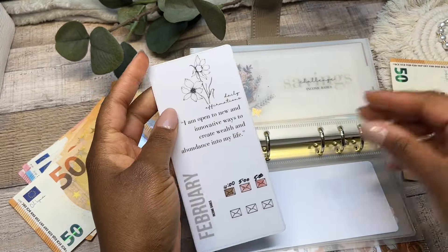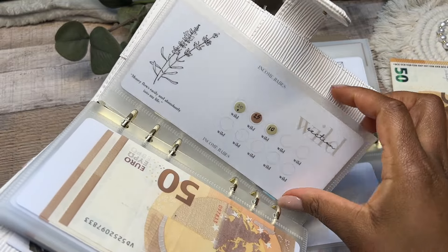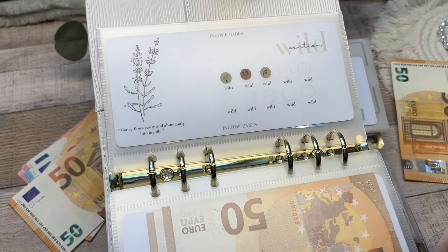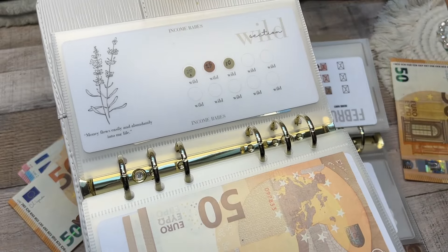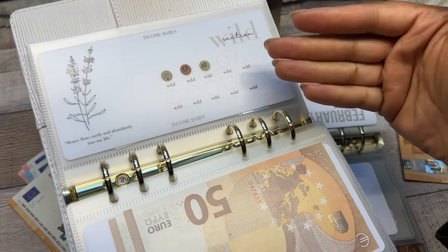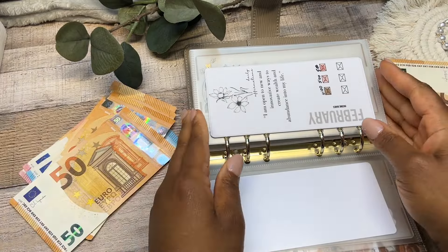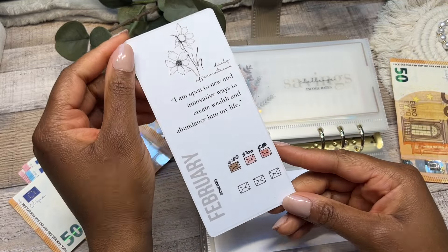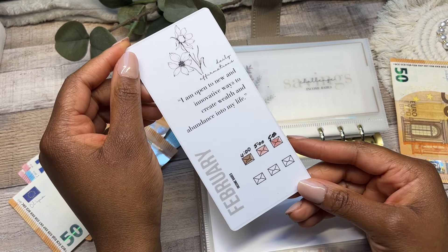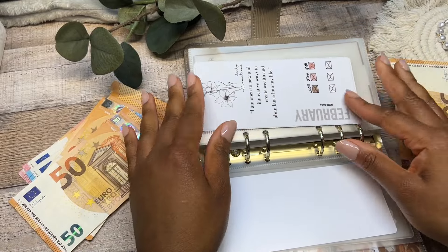Now let's move on to our affirmation savings challenge — and I almost forgot to read the affirmation from the 100 envelope challenge! The affirmation for wild is: 'Money flows easily and abundantly into my life — USD, euro, Canadian, Australian, British pounds, Chinese yen — all currencies flow easily and abundantly into my life.' I don't discriminate — I accept all forms of cash! And the February affirmation is: 'I am open to new and innovative ways to create wealth and abundance in my life.'